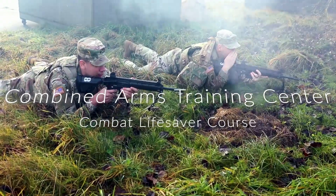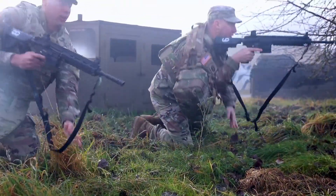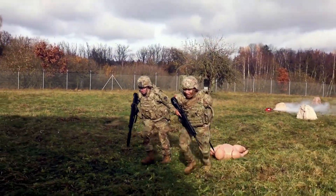My name is Sergeant Julio Solano. I am the Medical Simulation Training Center NCOIC and course coordinator here at CATC. Today we're doing a validation for CLS.